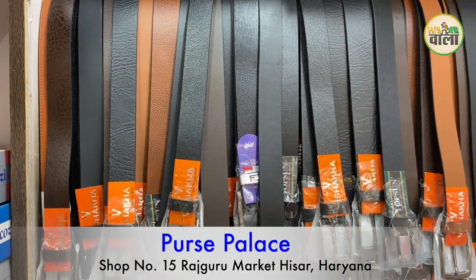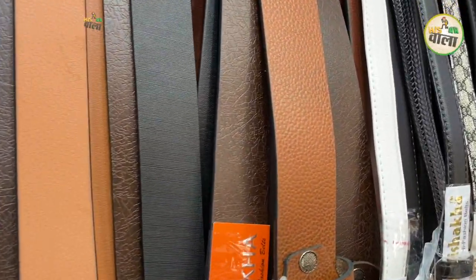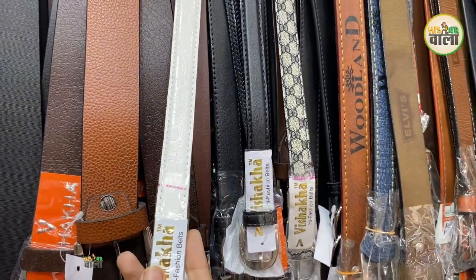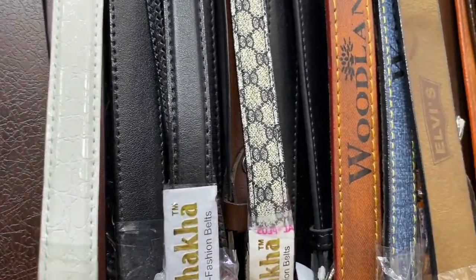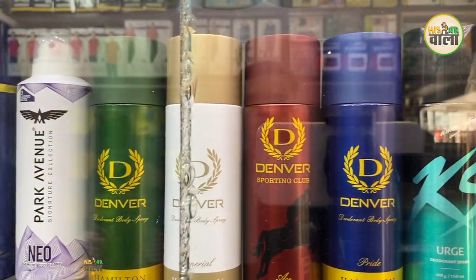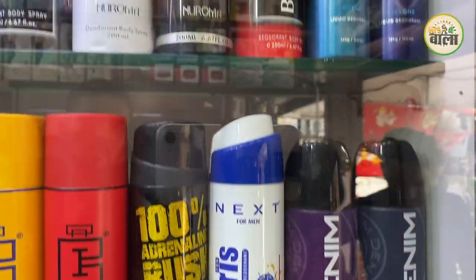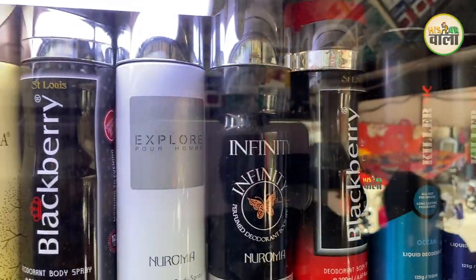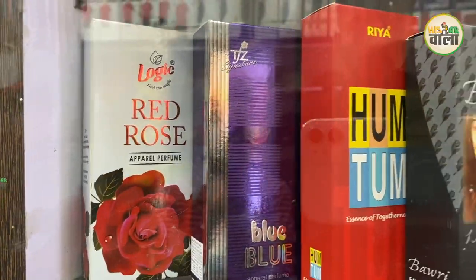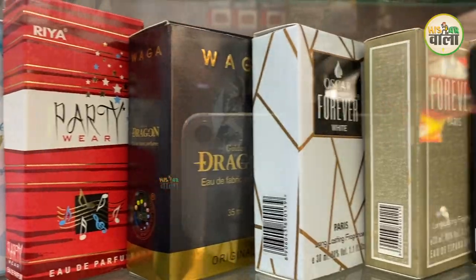You will get a lot of variety in belts — different textures and colors. You will also get a slim belt here. There are different designs available. You will also get a lot of perfumes here. There are different brands and varieties available, like Denver and Park Avenue. The range of perfumes starts from 150. You will get a lot of deodorants and perfumes in different varieties.